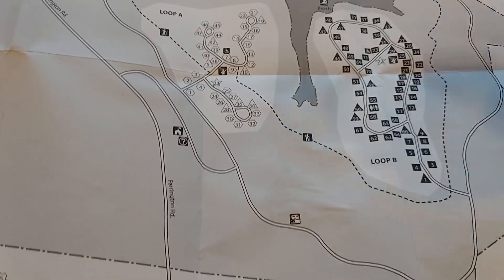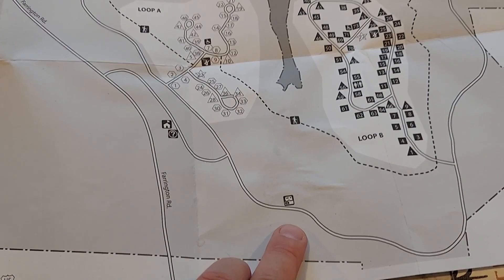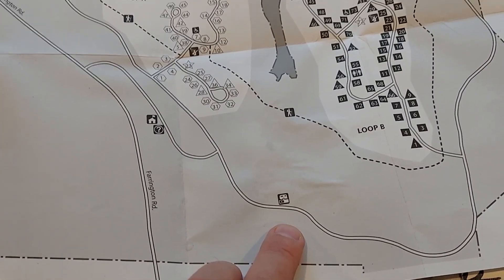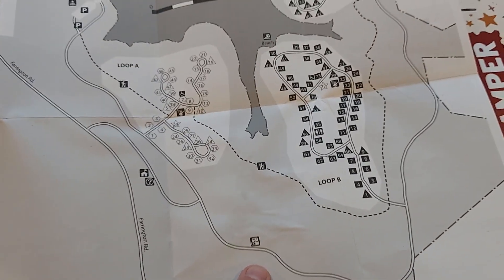It's water and electric only. They do have a dump station — it's really nice. Two people can dump at the same time. I really do like how they did that dump station; I'm very impressed with it.